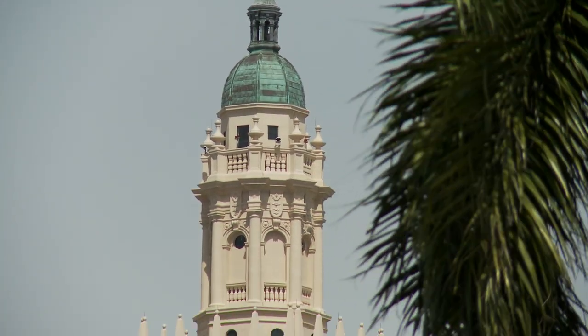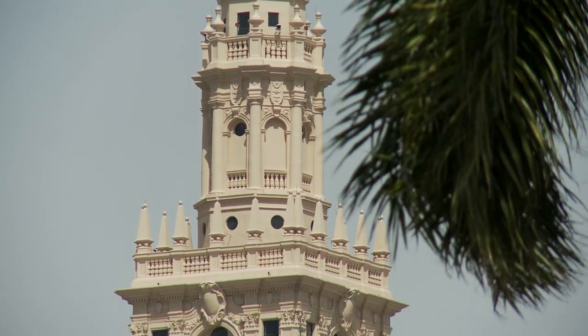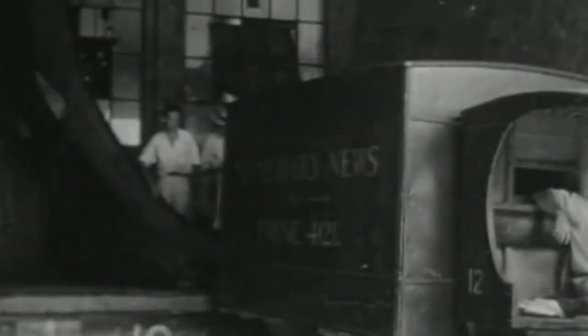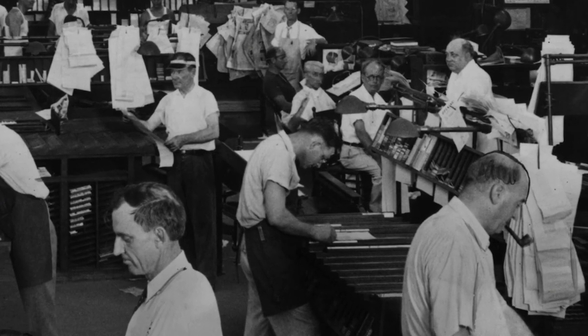One of the most iconic historical landmarks still standing along downtown Miami's skyline is the Freedom Tower. Originally opened during Miami's boom days in 1925 as the headquarters and printing facility for the Miami Daily News newspaper,